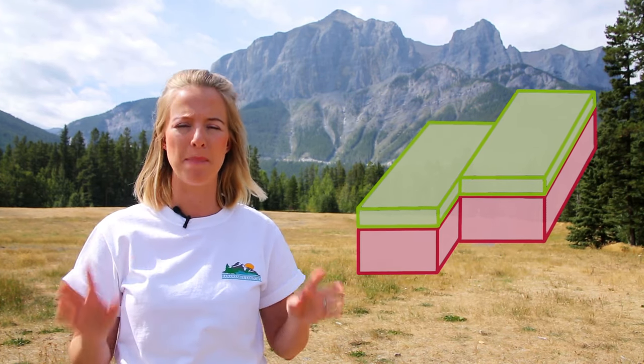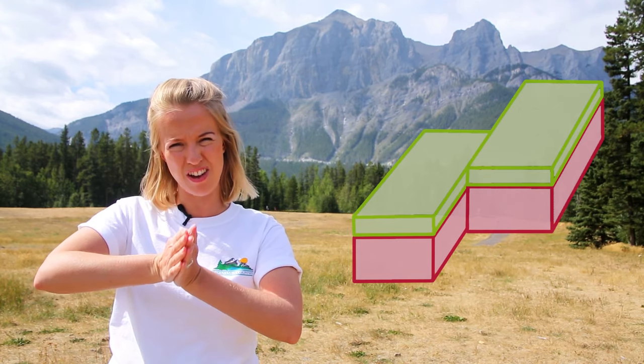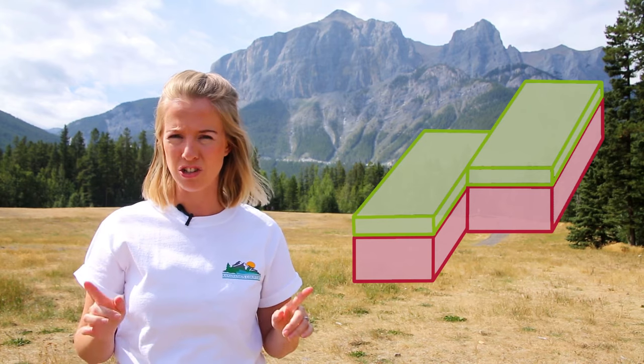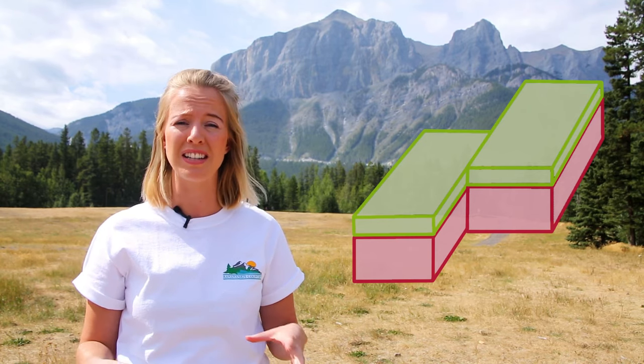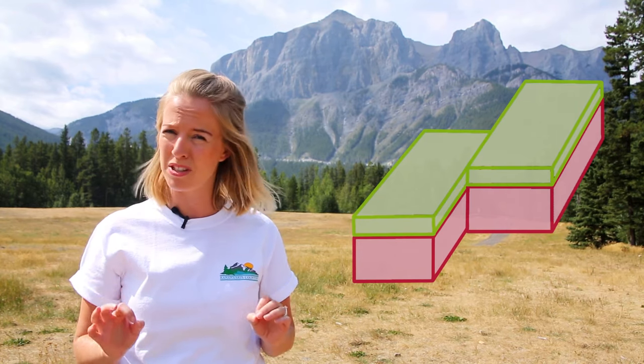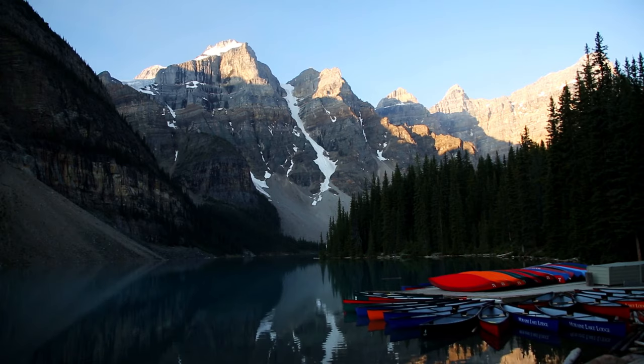Transform movement is when two tectonic plates are sliding next to each other, and that causes a massive amount of friction — just like if you were to push really hard on your hands and try to make them move. This friction on the surface is felt as an earthquake. The most famous example of transform plate movement is the San Andreas Fault in California, where they get a lot of earthquakes.